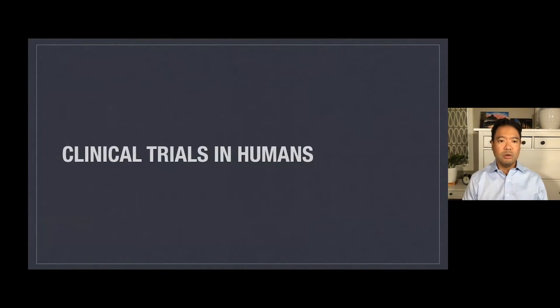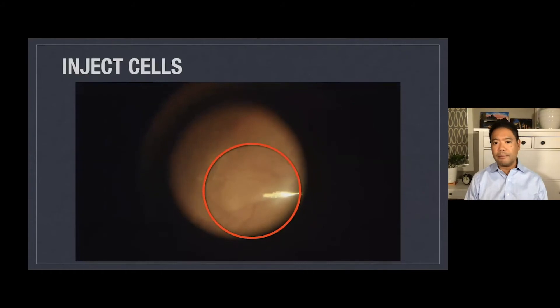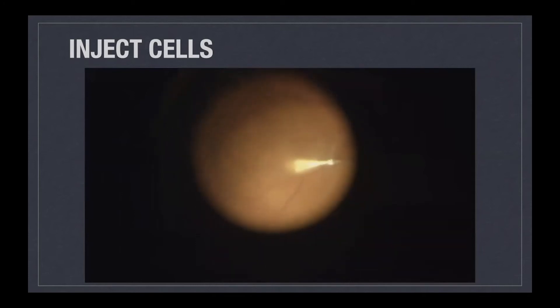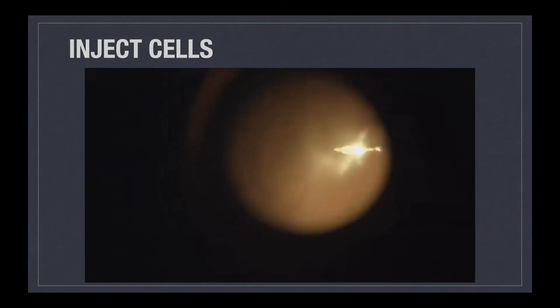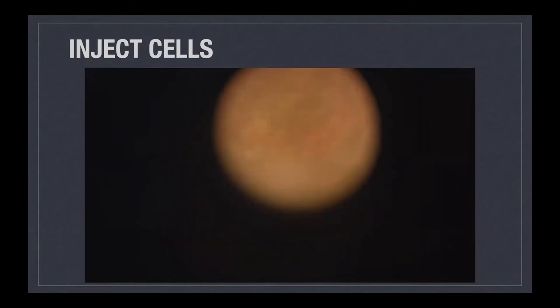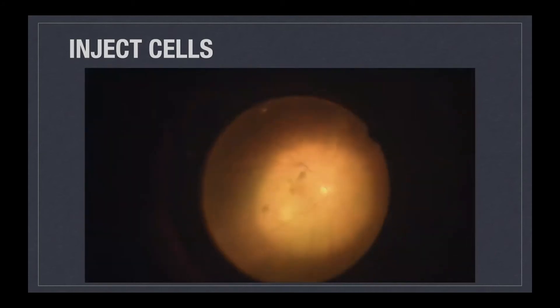We were fortunate to embark on some clinical trials in humans a few years ago using these cells. Here I am in the operating room performing surgery on a person. In this red circle is the needle with silvery optics going under the retina, and we're actually infusing a million neural stem cells under the retina. Once the cells are in the correct place, you can see a little blister of fluid there under the retina — a little bubble of neural stem cells under the patient's retina.